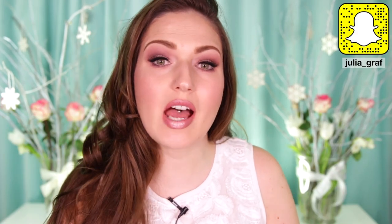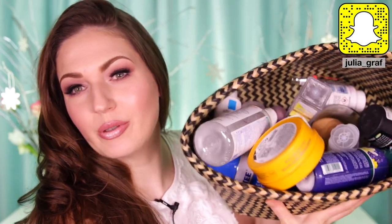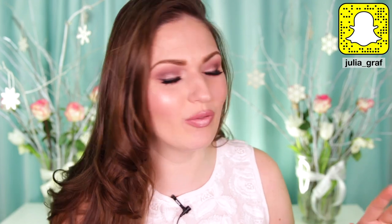Hi everyone! Today I'm doing a video on all the products I've used up recently and it's quite a pile here. I've collected everything in my bathroom, and whenever I use something up I put it in here. I feel like when you've used up an entire product, you are pretty much the authority on giving that product a most excellent review.